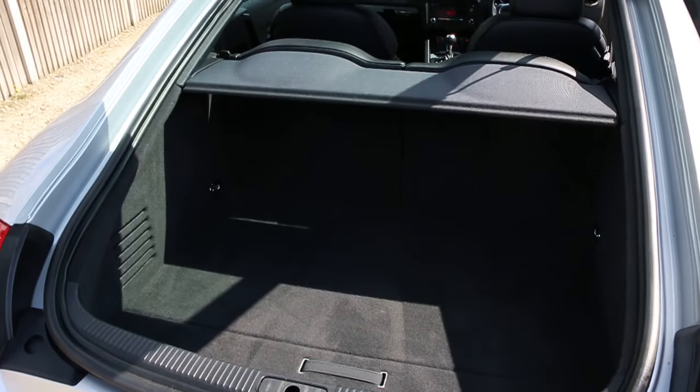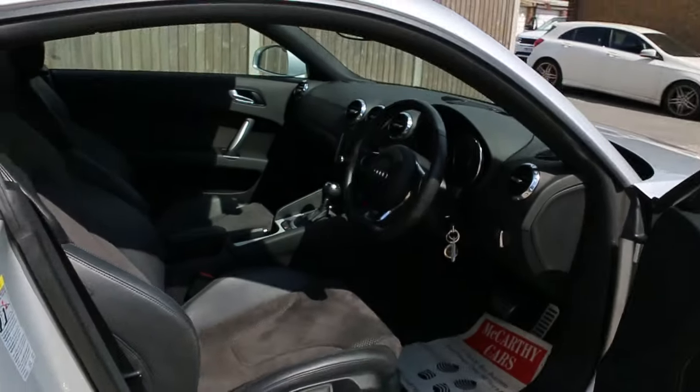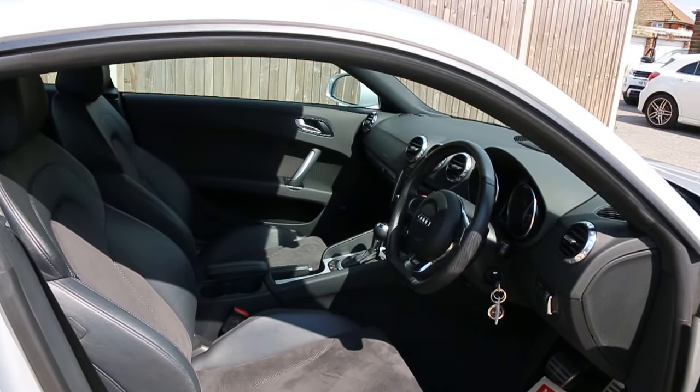Split folding rear seats, black leather interior, side and front airbags.